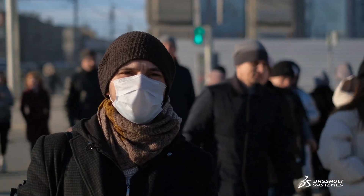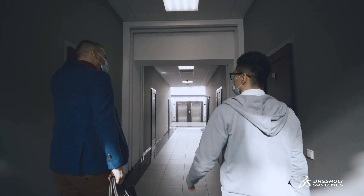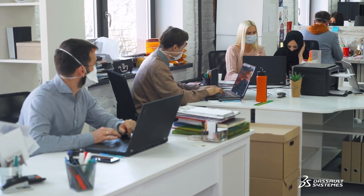The pandemic has laid bare many health risks, and our world will never be the same. Business must go on, but people need to know that environments are safe now and for the future before they'll feel comfortable returning.